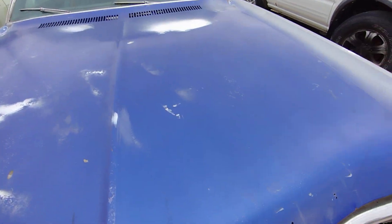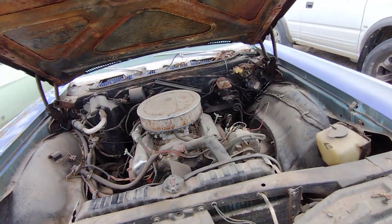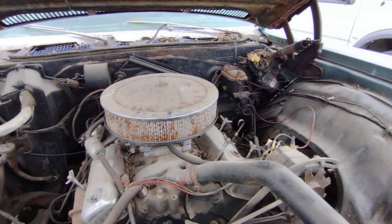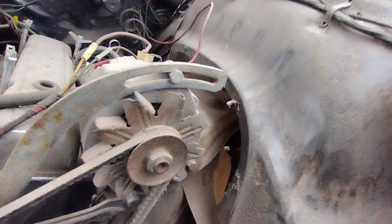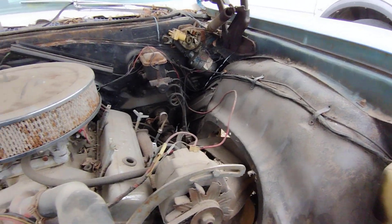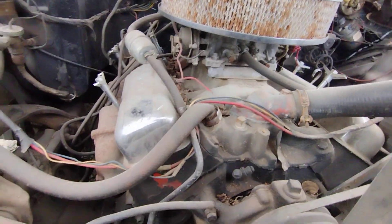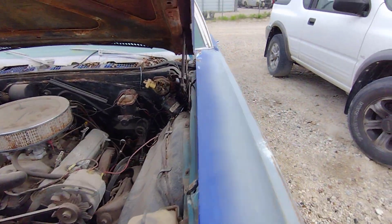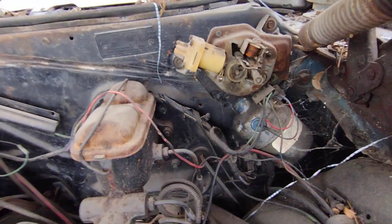Alright, quick look under the hood — hopefully I don't get sliced up by rust again like I did earlier. Got AC, drum brakes — well, I'm assuming drums. Manual, but we got power steering. Looks like an Edelbrock setup; I can get up in there.